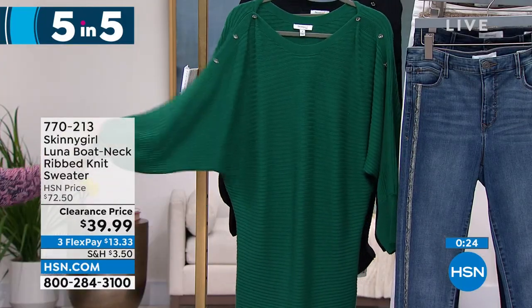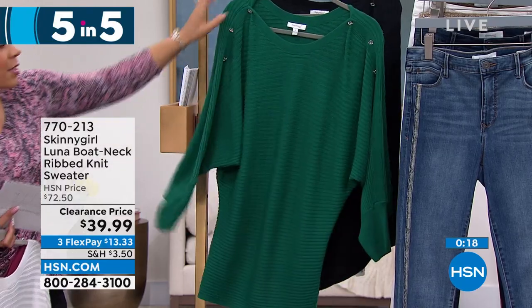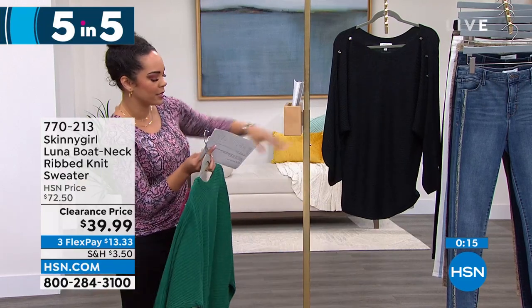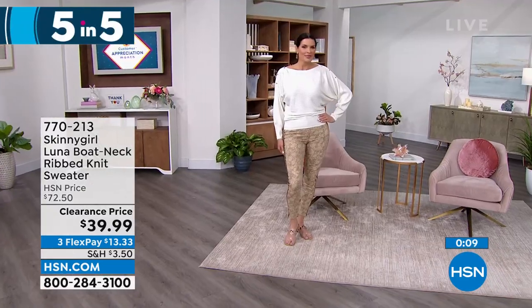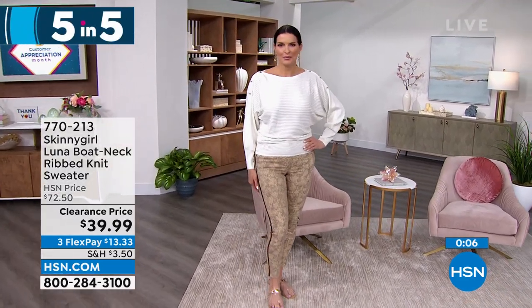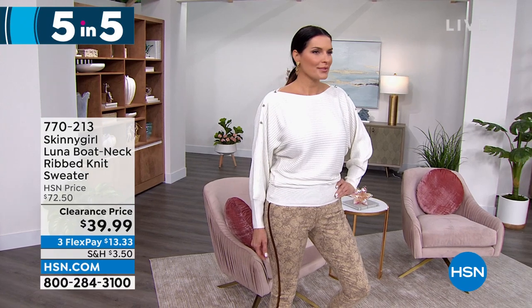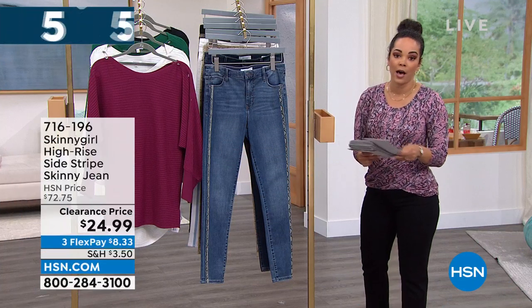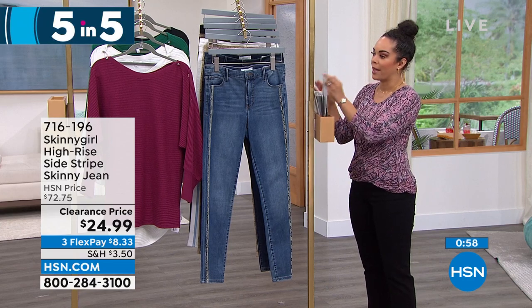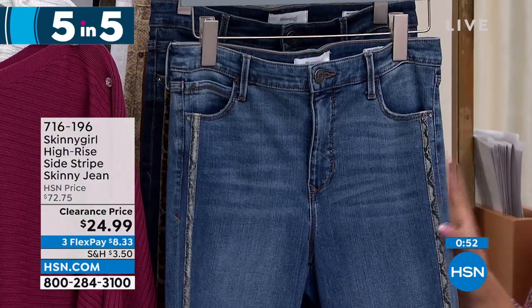Angie is rocking the sweater in cream paired with some jeans that are coming up in just a few seconds. Sizing extra small to 3X, machine wash, hang dry. It's a polyester viscose mix — a little bit of weight, perfect for springtime. Next up: a high rise skinny jean. If you want a skinny jean with a little pop of fun on the side, this one is available for $8 and some change on flex pay.